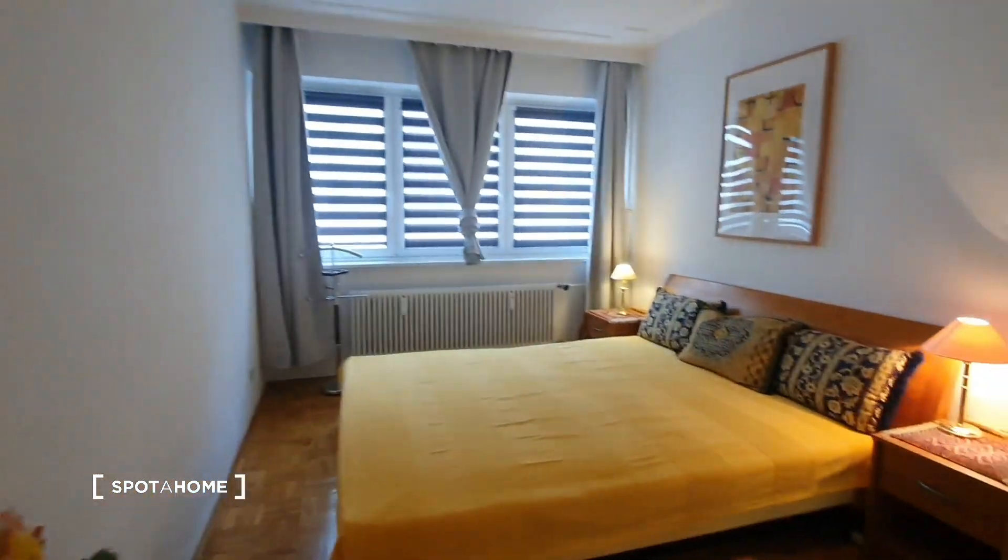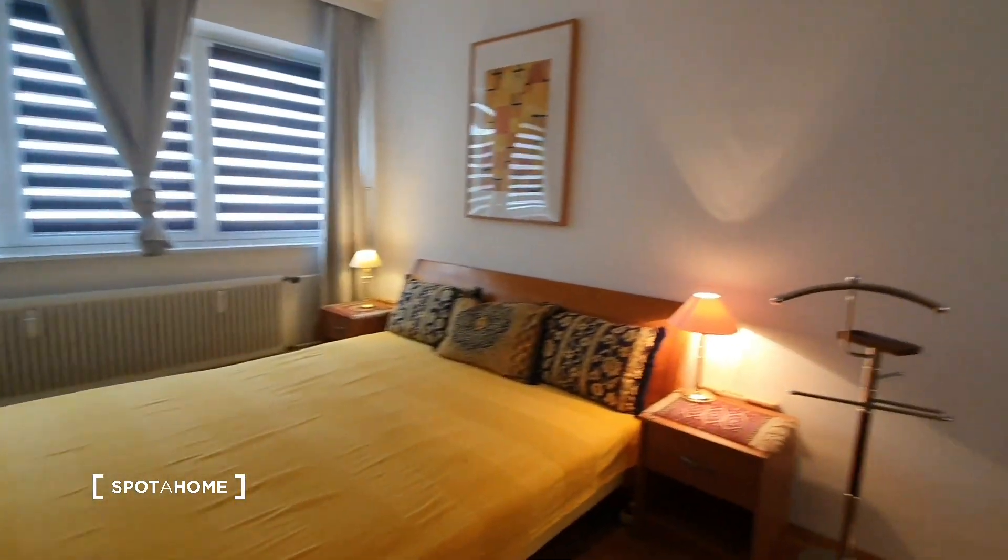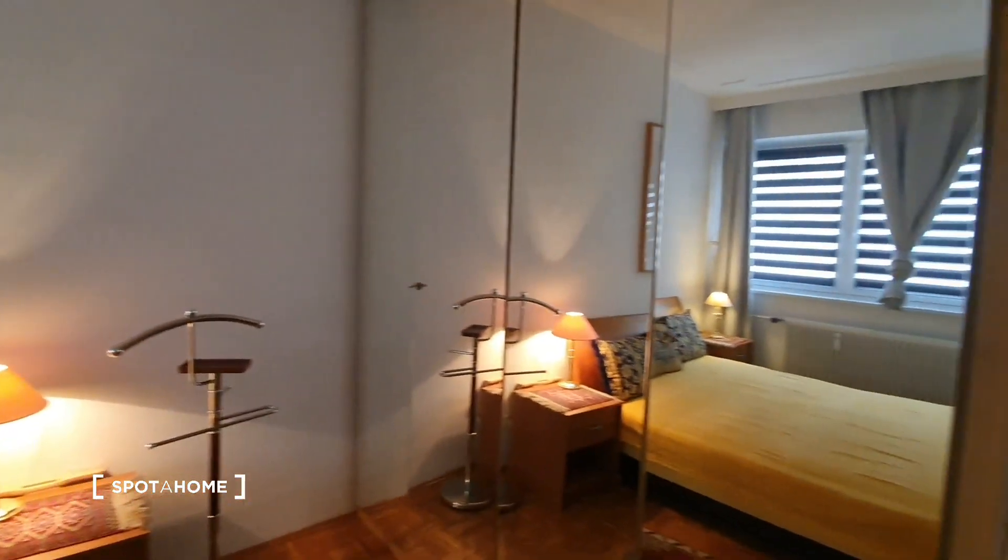Now this is the bedroom. You have a double bed and this huge wardrobe.